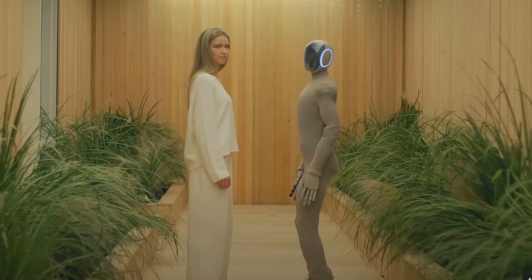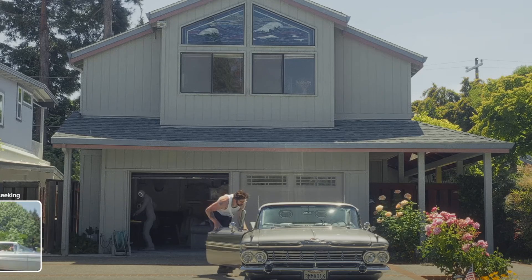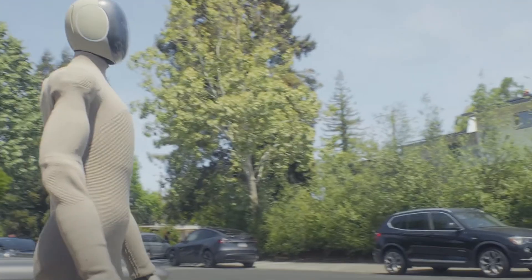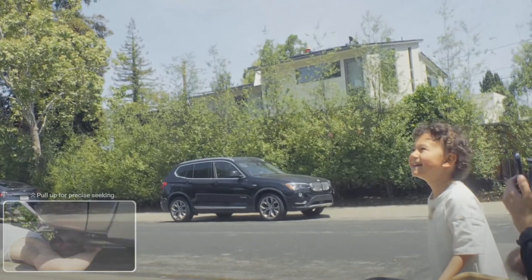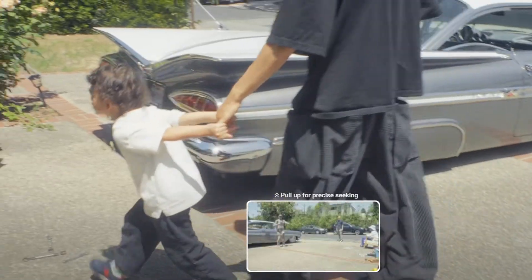That's one video, but we have a couple more. In this one it's a full video where the robot is helping the team work on a car. It'll still take some getting used to, of course, but I thought this was pretty cool.